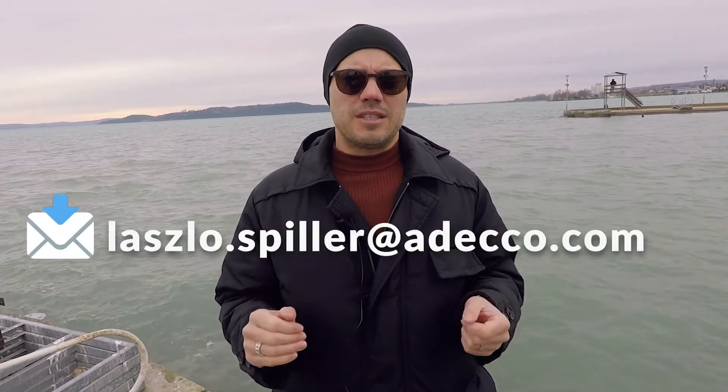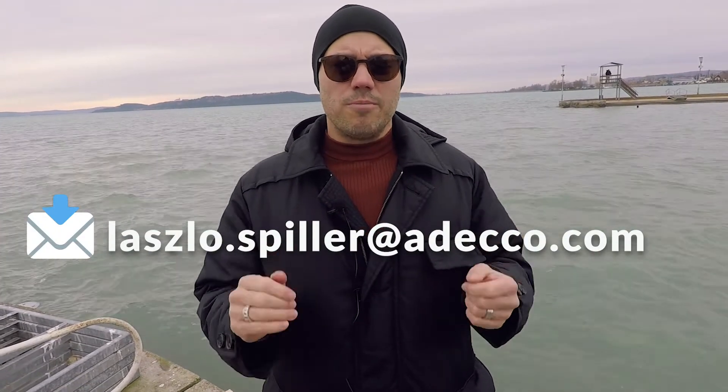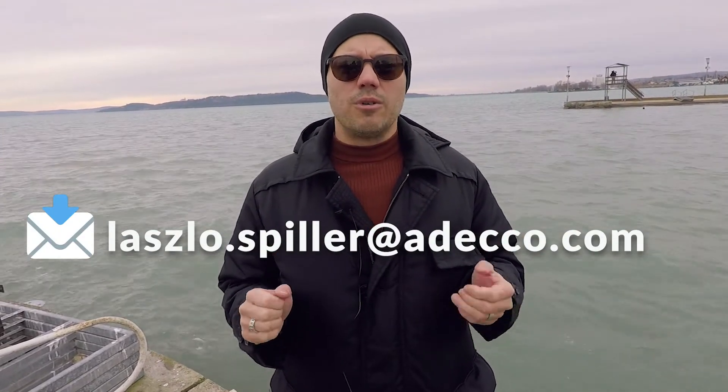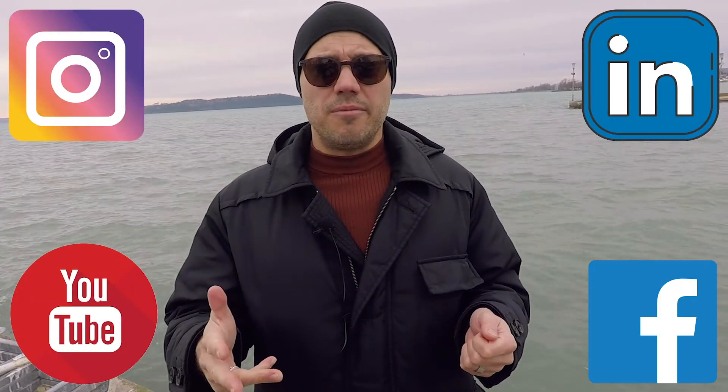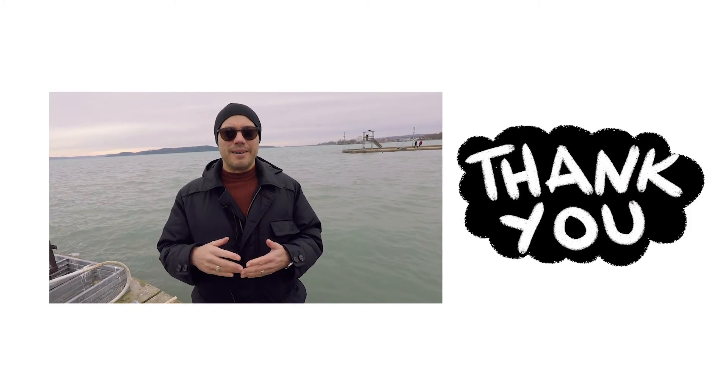So if you think that you are a relevant candidate and you fulfill all these requirements, then please send me your CV, and I will call you back, and we can discuss all the details about the company and the job itself, and we can negotiate about your salary as well. Please follow me on YouTube, on LinkedIn, on Facebook, and on Instagram, where these videos are available. I will soon come back with some more IT positions, so thank you very much for your attention, and goodbye.